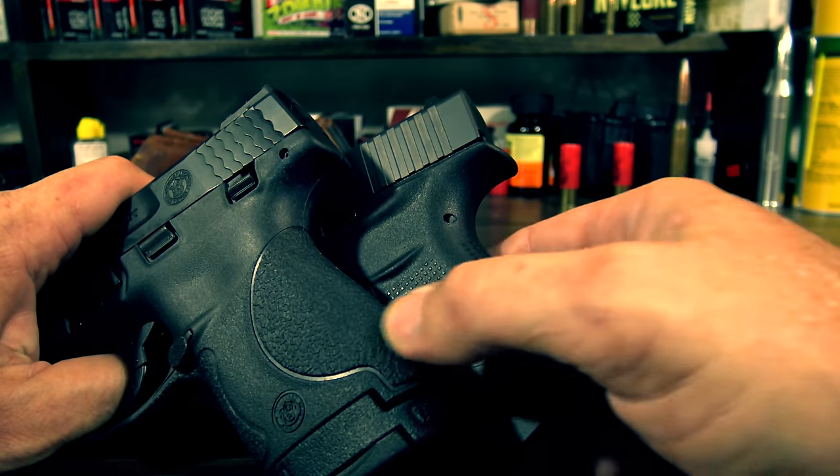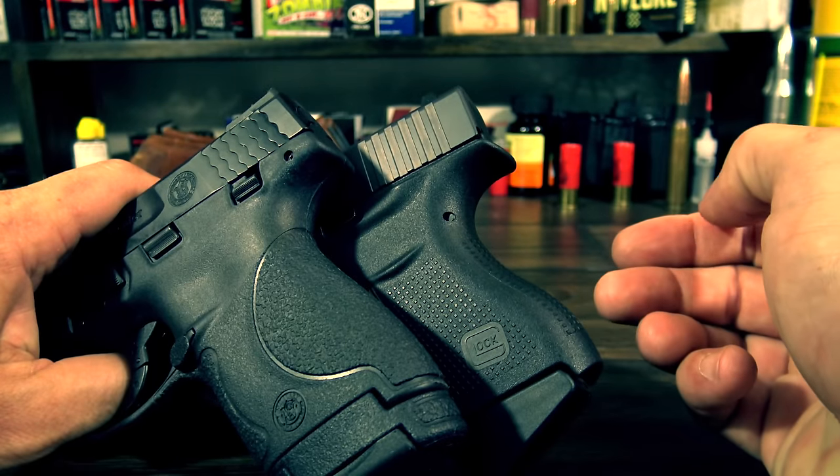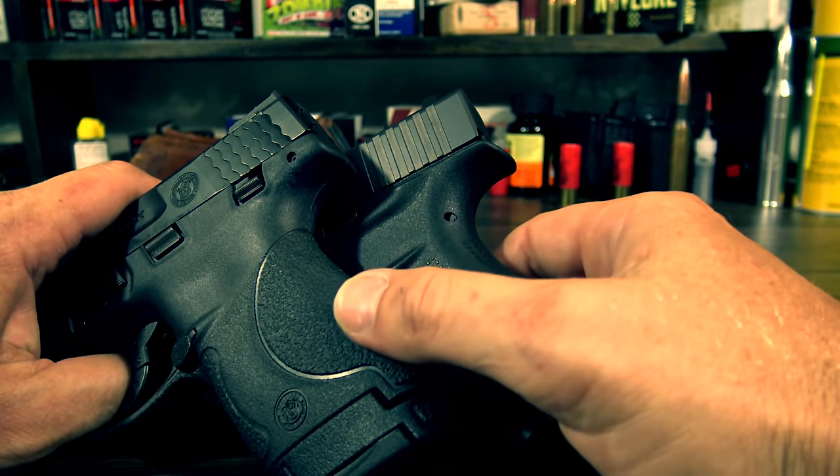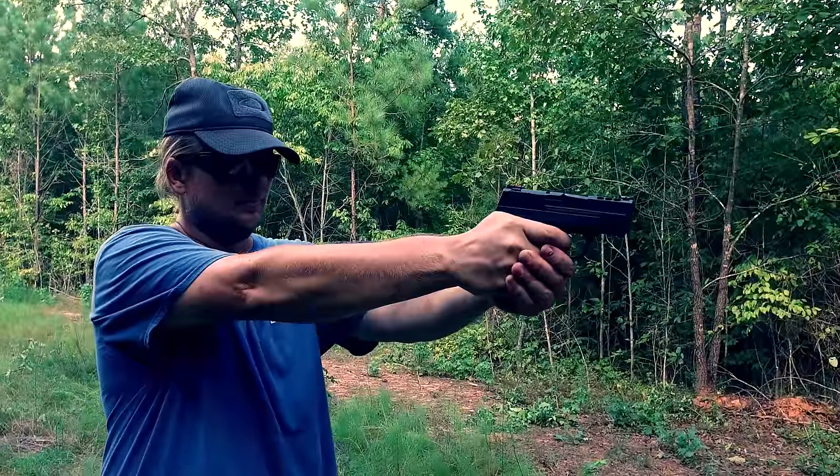While the texturing is subtle, it's better than the smooth-as-a-baby's-butt Glock 43. But what I really like is the more aggressive texturing that Smith put on the Shield 45 — but that'll be a review for another day.